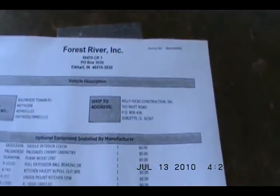This is one of our best selling trailers — I haven't been able to keep any in stock all year. They've lasted less than a week; usually have them sold before they come in. And now I have two. This one's in saddle interior color with Palisades cherry cabinetry and the pear wood linoleum.